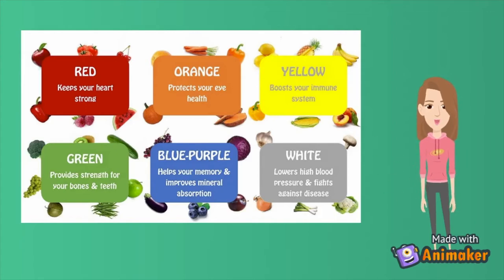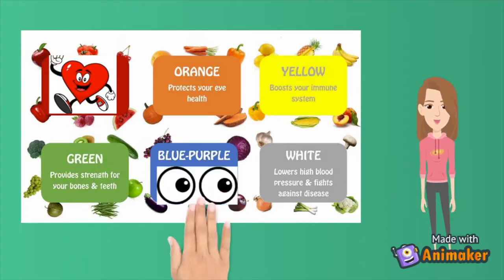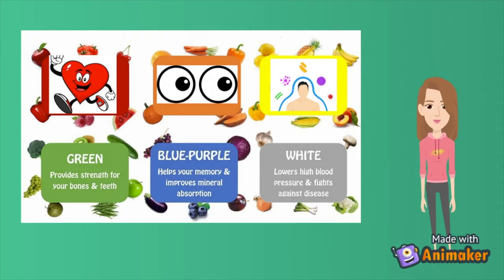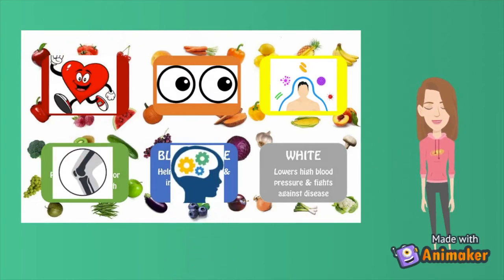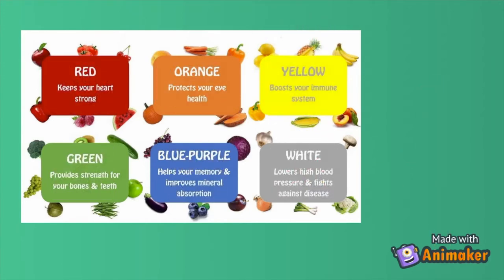Reds keep our hearts strong. Oranges protect our eye health. Yellows boost our immune system. Greens provide strength for our teeth and bones. Purples help our memory. And whites and creams help reduce high blood pressure.